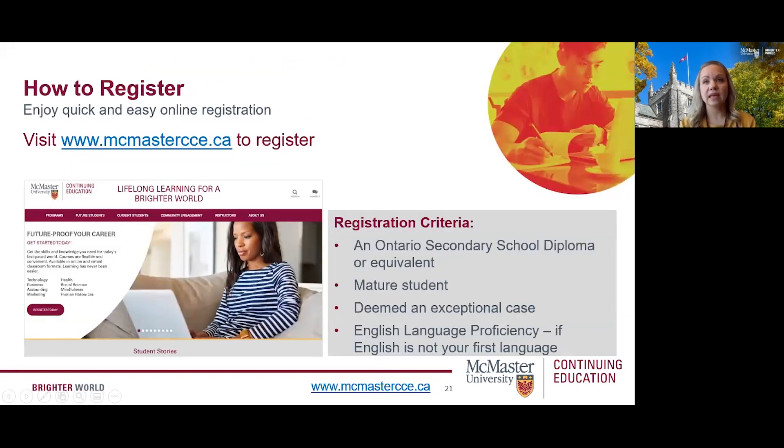Registering for any of our programs is quick and easy. There's no application required for most of our programs, and our health informatics, professional addiction studies, and nursing concepts and continence care programs have a simple online application. For all of our programs, you must have an Ontario secondary school diploma or equivalent, or be a mature student — someone who's been out of high school for more than two years and is over the age of 18. Please ensure that you meet McMaster's English language proficiency requirements if you're a new Canadian or an international student.